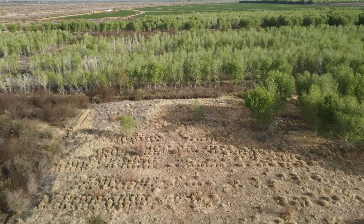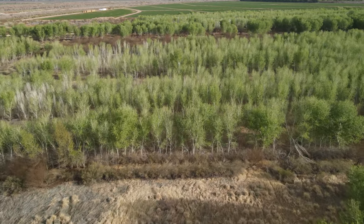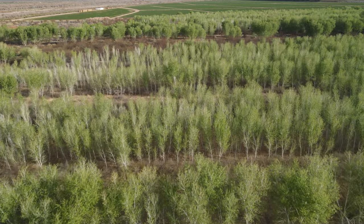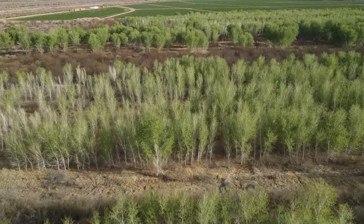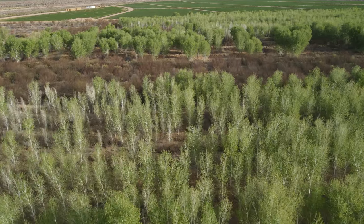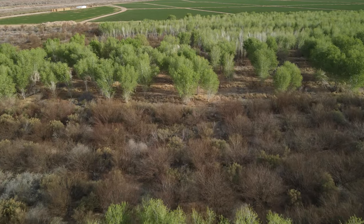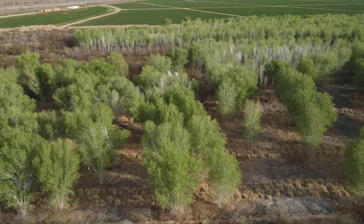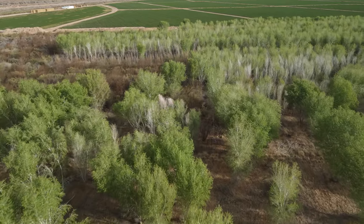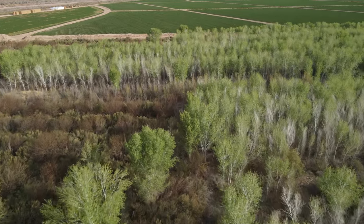The manzanita the mule deer just love to bed down in, and when they have to and the manzanitas have new leaf growth, they'll eat the manzanita leaves and twigs as well. But here you can see we're coming up on the agriculture fields. These are privately leased and operated, so you cannot hunt nor access these alfalfa fields, but they provide fantastic forage for the mule deer.